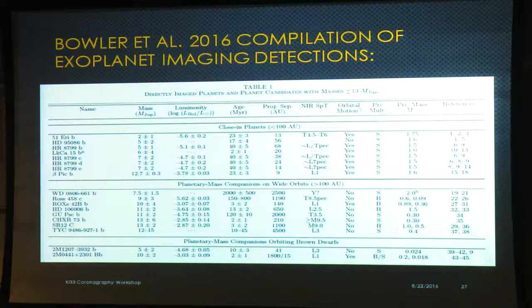Brendan Bowler, formerly here and now at Texas, has a paper compiling results of many different direct imaging surveys done at observatories around the world — a really good state-of-the-art paper for early 2016. The table shows the relatively confident detections: 2M1207, a planetary mass companion around a brown dwarf; the more famous objects including 51 Eridani b, HR 8799 with all four planets, Beta Pictoris b, and LkCa 15 which seems to be an accreting protoplanet. Objects on wider orbits raise the question of whether they formed in a disk or via binary-star-like gravitational collapse, so the formation physics may differ between these two samples.